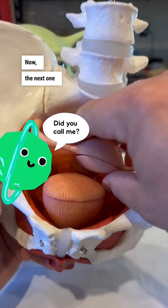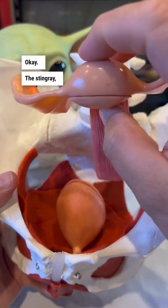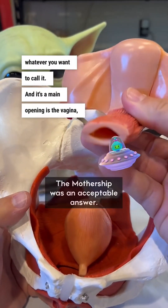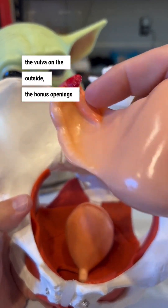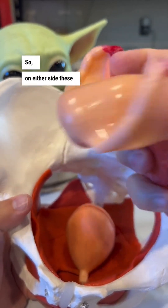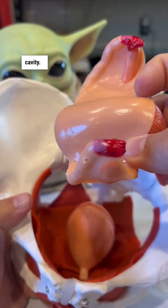The next one was the uterus — the stingray, the forbidden Yoda snack, whatever you want to call it. Its main opening is the vagina, the vulva on the outside. The bonus openings were actually the space between the uterine tube, the fimbriae, and the ovary. So on either side, these two spots are actually open to the pelvic cavity.